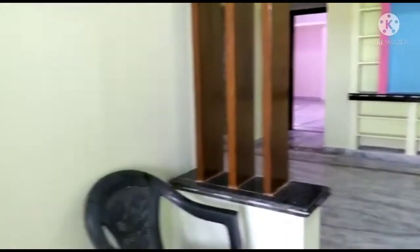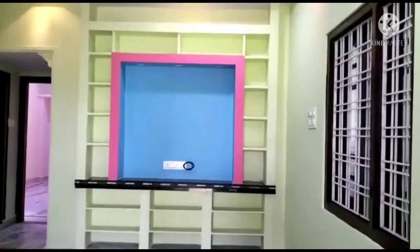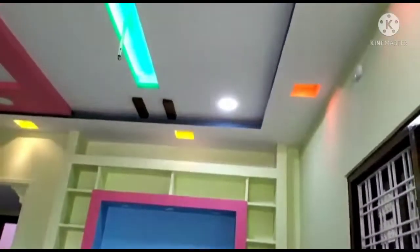I will show you a complete video. In the interior, you will be able to see this excellent design. This is the hall and the TV section.